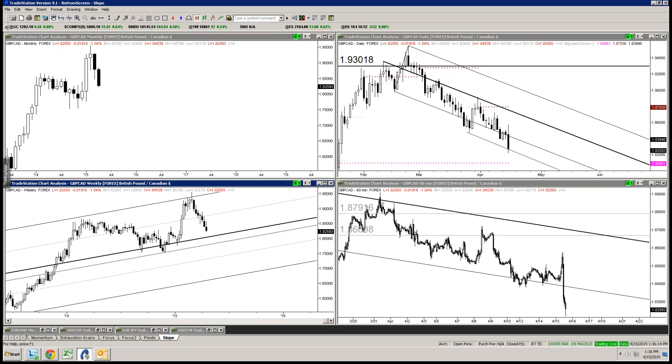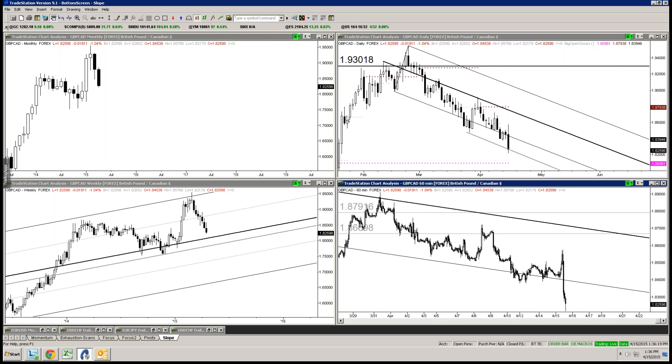Dollar CAD is already 30 pips off the low, so you can start selling into support — not a good idea. Is there anything else you guys want to look at?